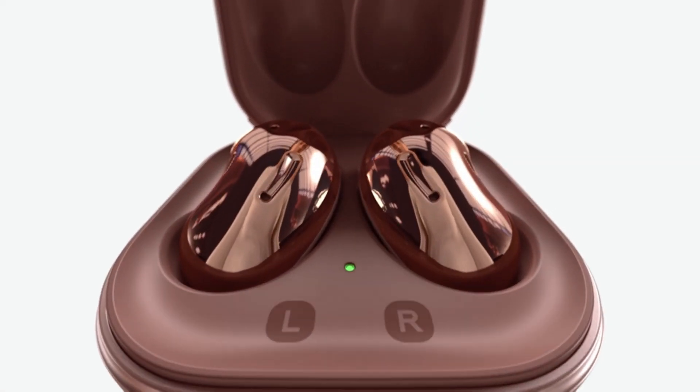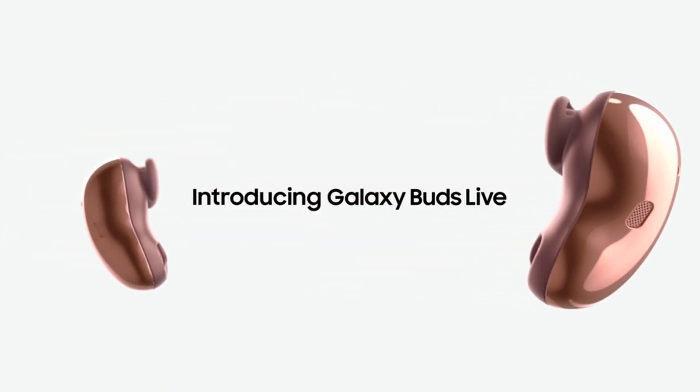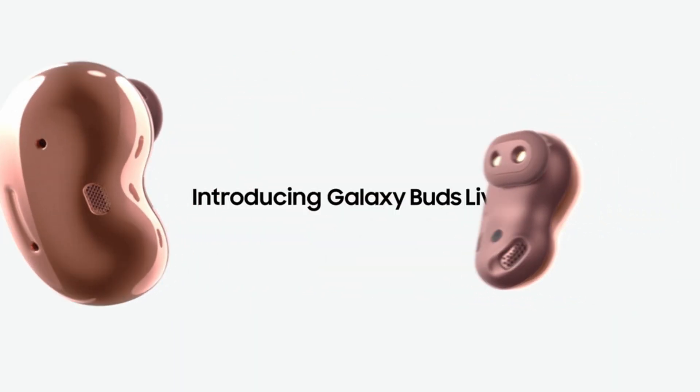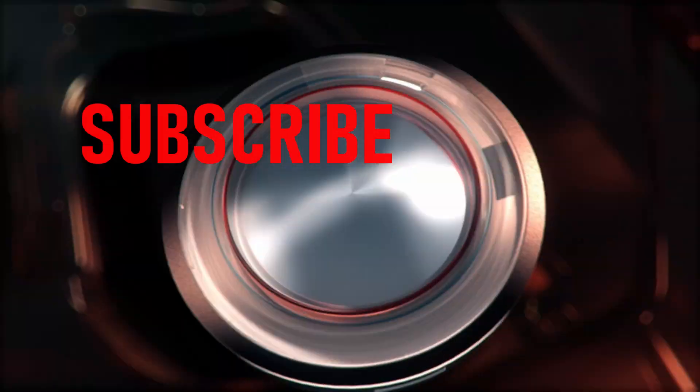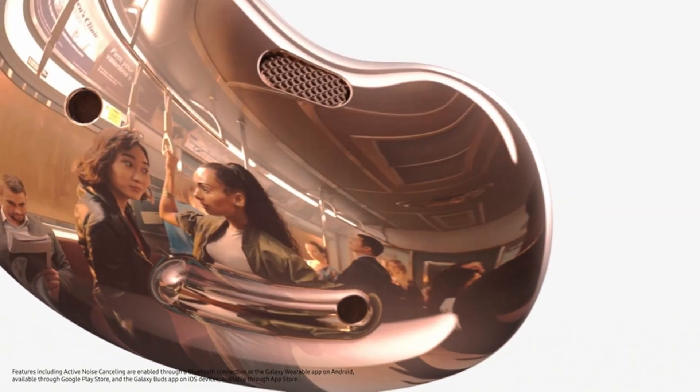Are you looking for the best Samsung earbuds for gaming 2021? What's up everyone, this is Gamer Gadgets. In this video we will talk about the best Samsung earbuds 2021 you can buy on Amazon. Please subscribe to our channel and press the bell icon for more videos. This list is based on my personal opinion and research and lists them based on quality, features, and pricing.